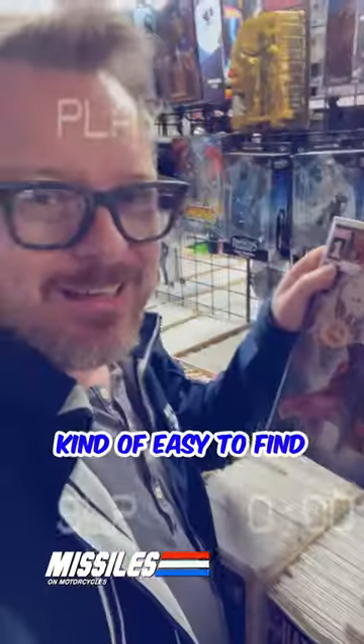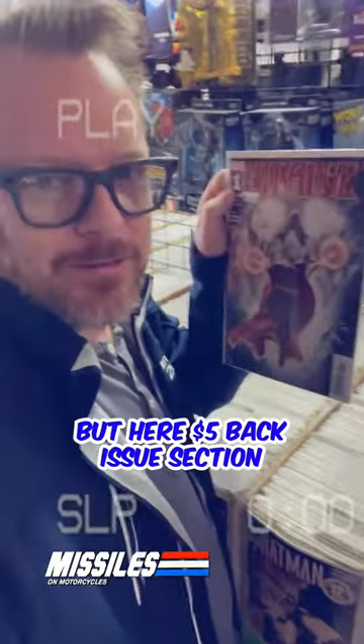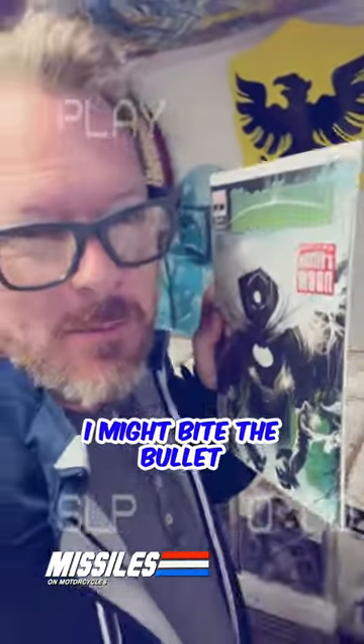Got it. The first appearance of Mike Murdock — take it. Kind of easy to find, didn't get it when it first came out, but here it's in the $5 back issue section. I hate paying $15 for it, but I do need it and they have it. It's the only one I'm missing from the series — I might bite the bullet.